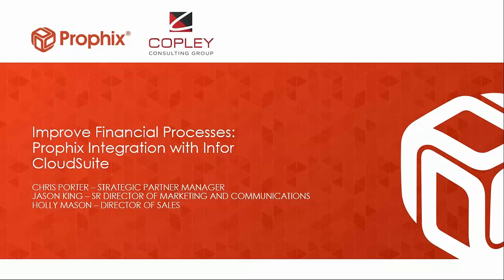Thank you for joining our webinar today on Profix Corporate Performance Management, or CPM. Copley became a Profix reseller this year, and we're really excited to have this world-class solution available as a complementary solution to the Infor CloudSuite or Sightline. I'd like to introduce Chris Porter from Profix, who will take you through some slides and jump into the software to explain all that Profix offers.